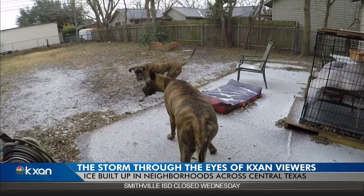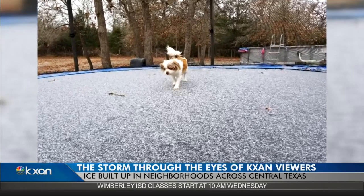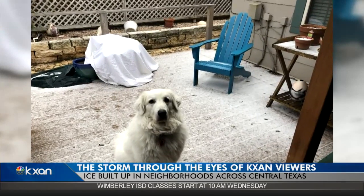And the pets, well, they were clearly entertained. For some, this meant time to play. And for others, it meant time to sit and wonder.